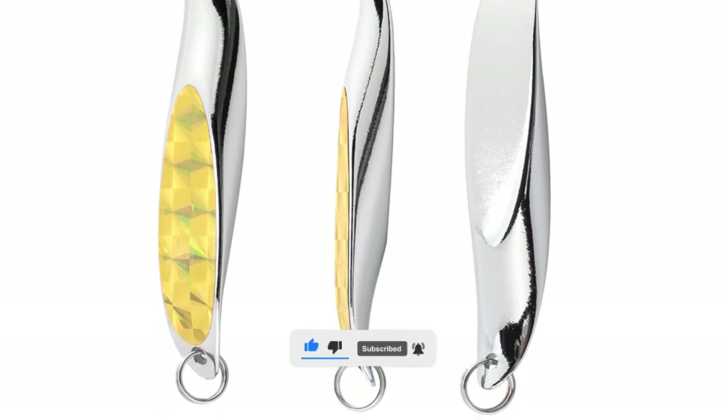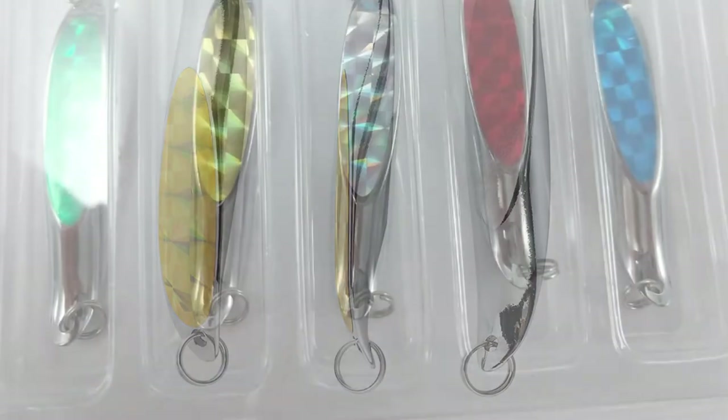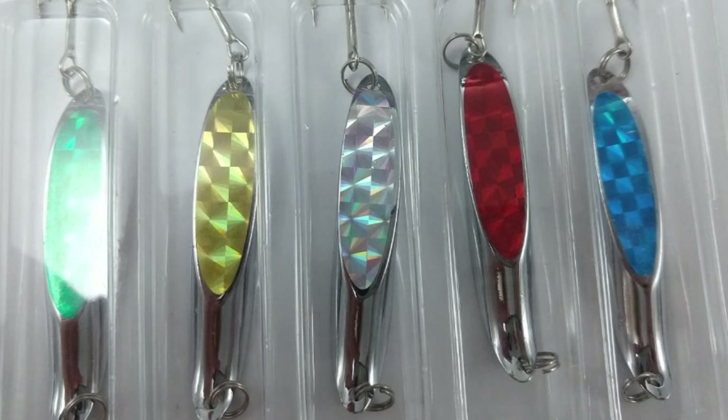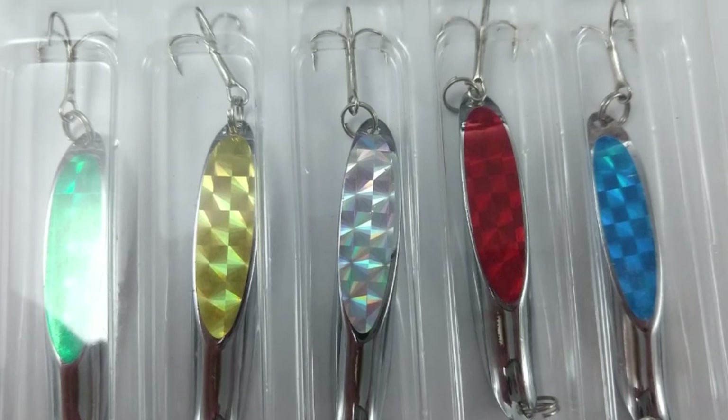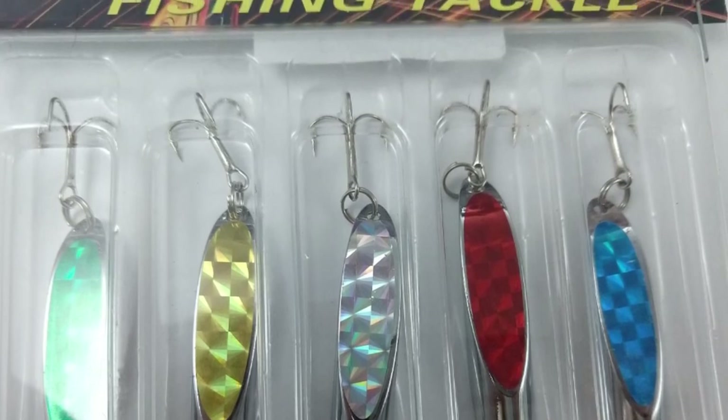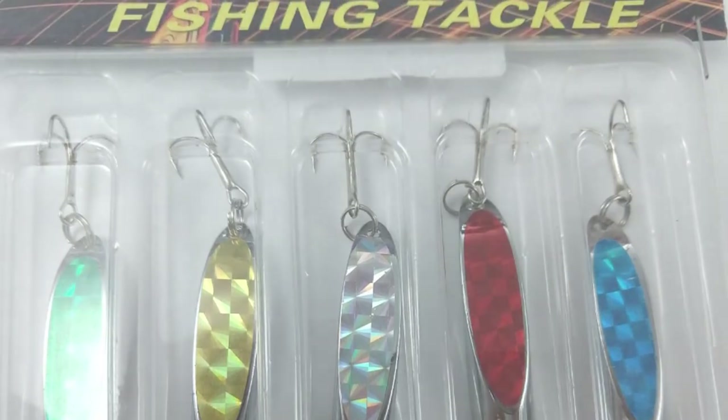The length of this lure is 2.5 inches. This lure comes with long-lasting casting. It will swim back in a vivid S-route when retrieved from the bottom at medium speed. It is very easy to use and can catch a variety of fish like trout, bass, salmon, and more.